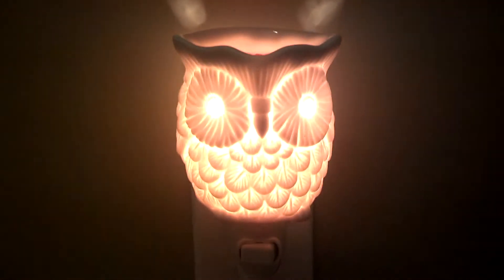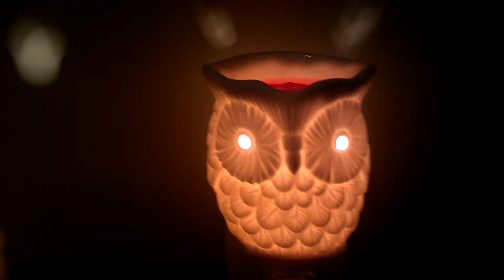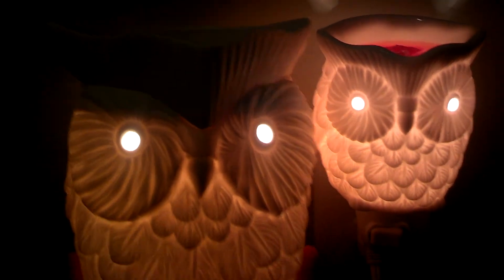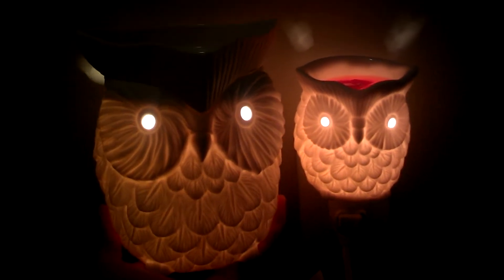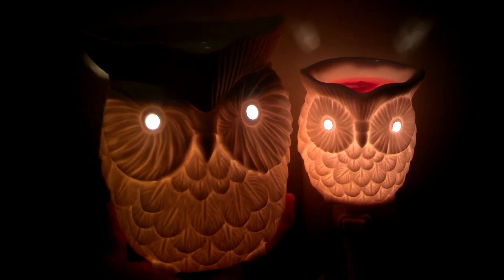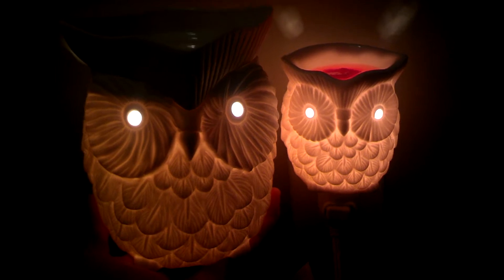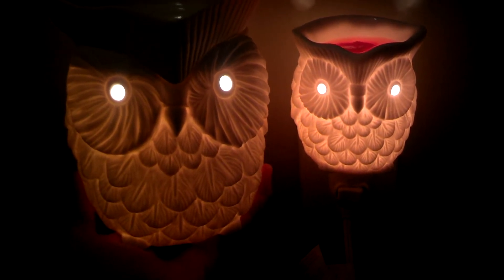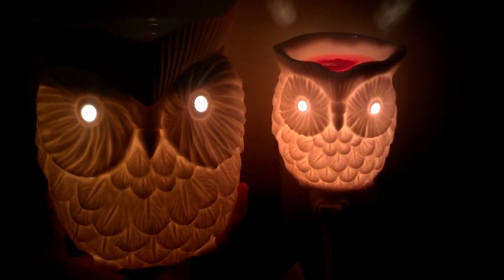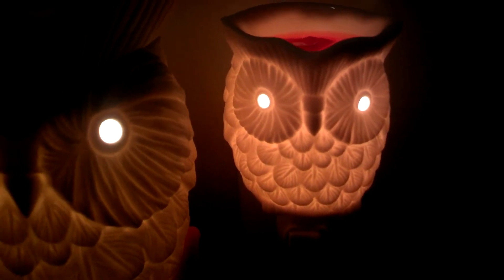He is super adorable and I have him in my hallway. I wanted to show you the differences and the similarities between the full size Hoot and the Baby Hoot plug-in — they're very similar. Their only real difference is size, and of course with the plug-in this top part is stationary. He's one piece.